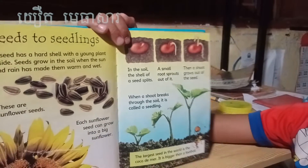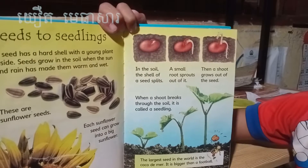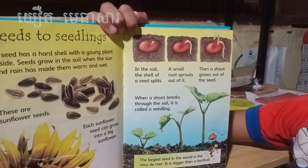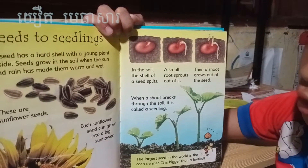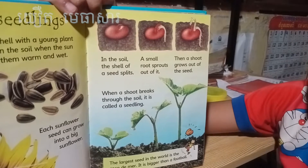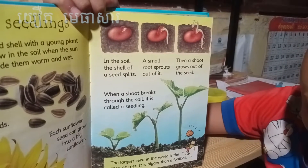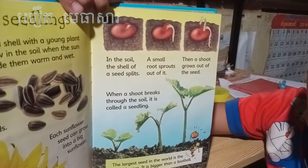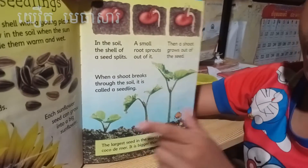In the soil, a shell of a seed splits — can you see it's splitting? A small root sprouts out of it, then a shoot grows out of the seed. When the seed breaks through the soil, it's called a seedling. Now it's a seedling.